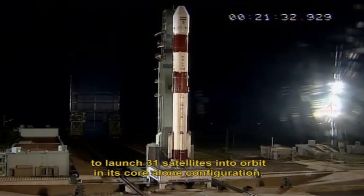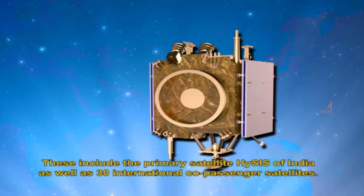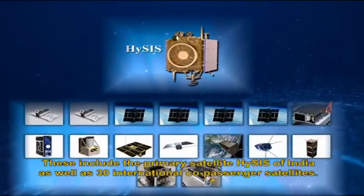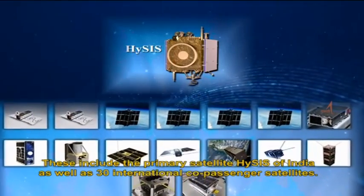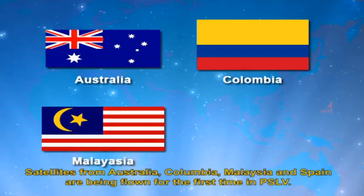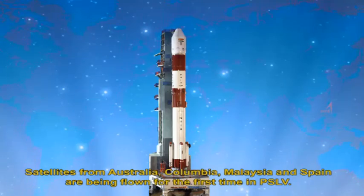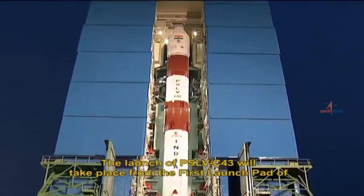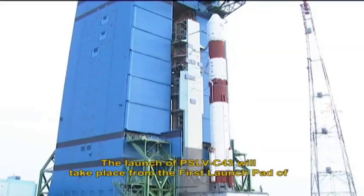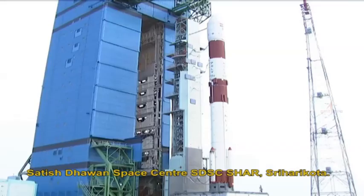These include the primary satellite HysIS of India as well as 30 international co-passenger satellites. Satellites from Australia, Colombia, Malaysia, and Spain are being flown for the first time in PSLV. The launch of PSLV C-43 will take place from the first launch pad of Satish Dhawan Space Centre, SDSC Shar, Sriharikota.